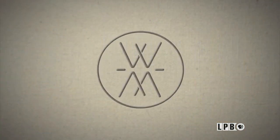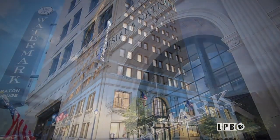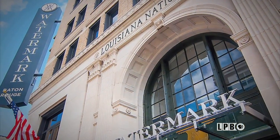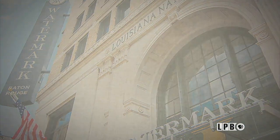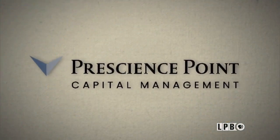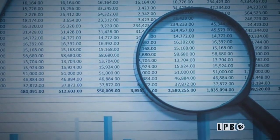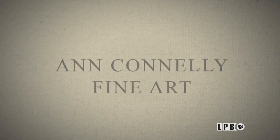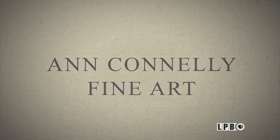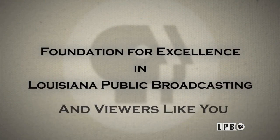And by the Watermark Baton Rouge, where art, history, and commerce come together in the heart of downtown Baton Rouge, located in the historic Louisiana Trust and Savings Bank building. And by Prescience Pointe Capital Management, a fact-based private investment manager using forensic investigation to benefit clients — research with impact. And by Ann Conley Fine Art, with the Foundation for Excellence in Louisiana Public Broadcasting and viewers like you.